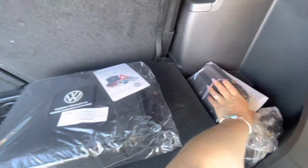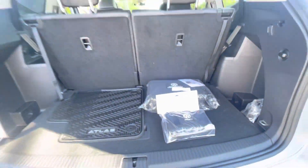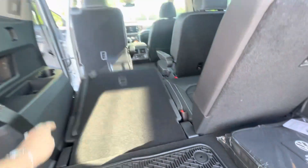As you can see, the vehicle has decent space even with the third row up. It's equipped with the roadside assistance kit along with a first aid kit. I can take these seats and lay them down to give you an idea of how that looks.